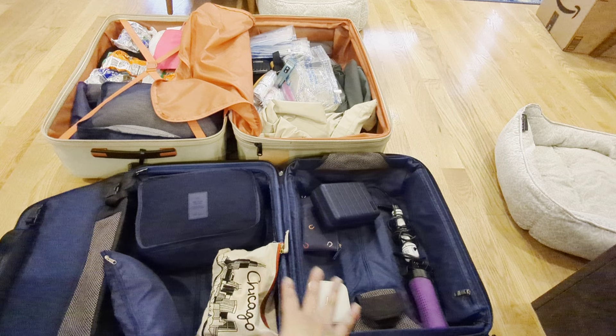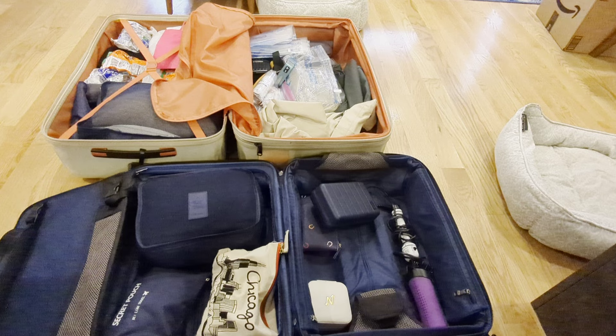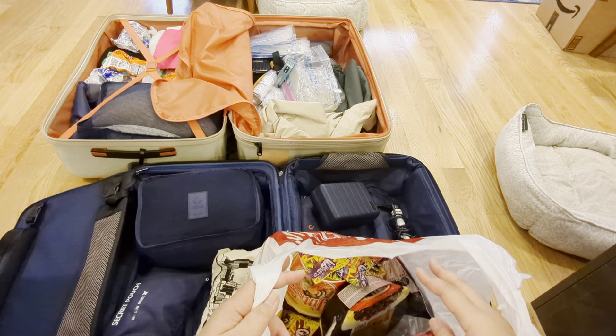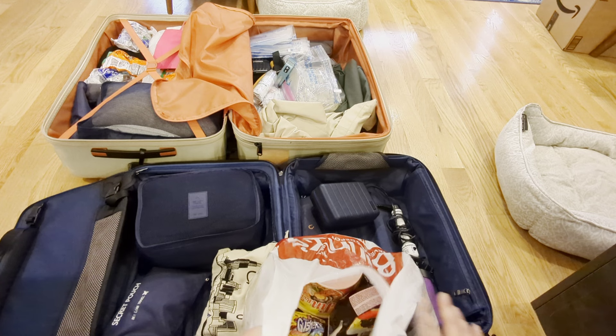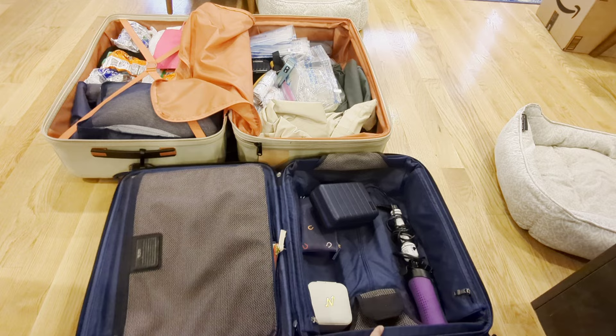I'm also going to put a couple of jackets inside the carry-on. By the way, I also have a massive bag of snacks just in case we get hungry or don't like the food on the plane. My obsession with Gushers is a little disturbing, but I've got a massive bag of snacks that will go into the carry-on as well.